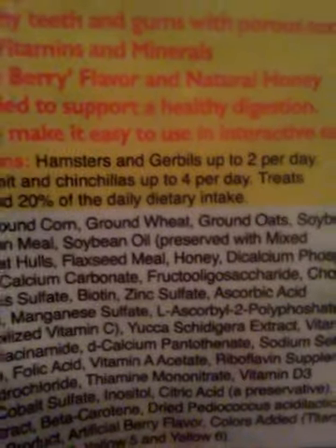If I can get my camera to focus, it says right here: hamsters and gerbils up to two per day, guinea pigs, rabbits, and chinchillas up to four per day.